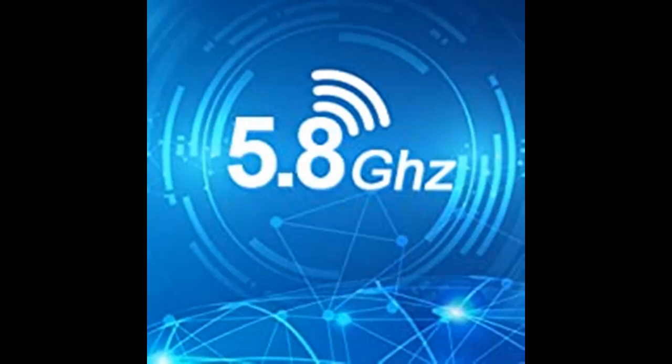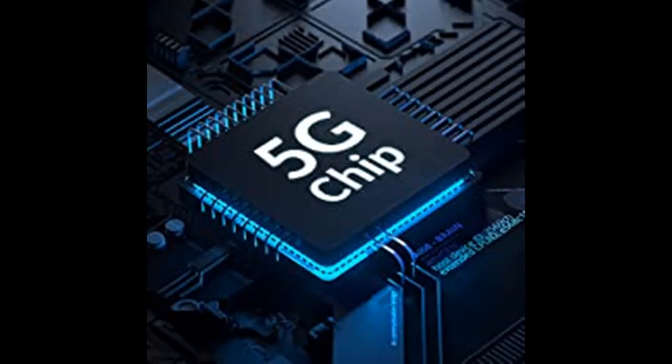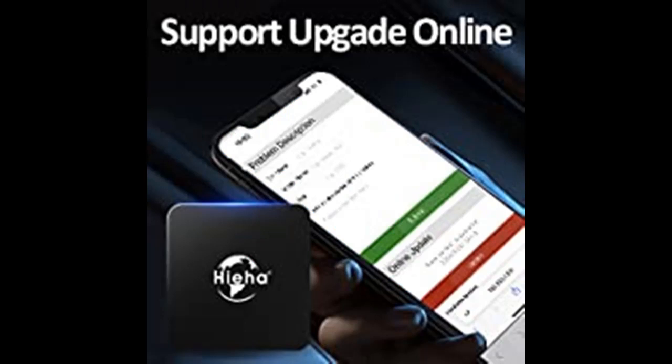All options respond quickly whether you are using Google Maps, Apple Music, phone calls, messages, GPS navigation, real-time navigation, Waze, or Pandora. The CarPlay adapter also supports Siri voice control, steering wheel control, touch screen control, and knob operation.